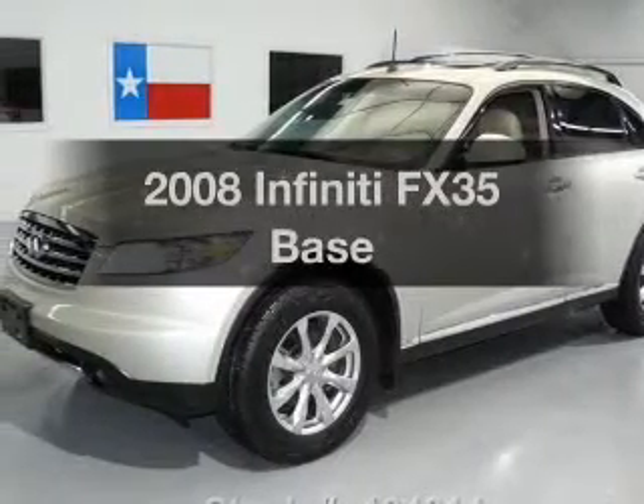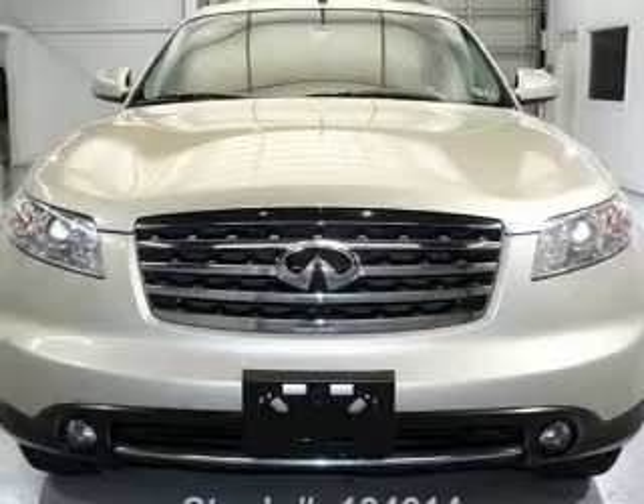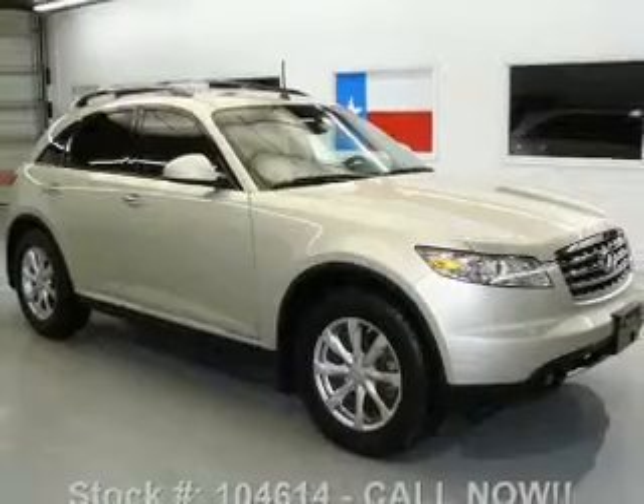Presenting the 2008 Infiniti FX35. Everything you need under one roof with this great vehicle, with a reliable six-cylinder engine connected to a smooth-shifting five-speed automatic transmission.